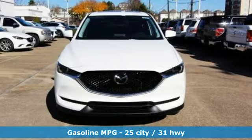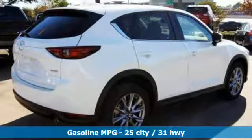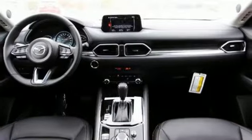Automatic transmission. Front heated leather sport seats. Integrated navigation system with voice activation. Auto dimming rear view mirror. Dual zone climate control. Power heated mirrors.